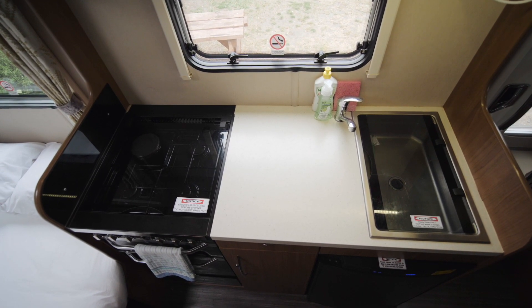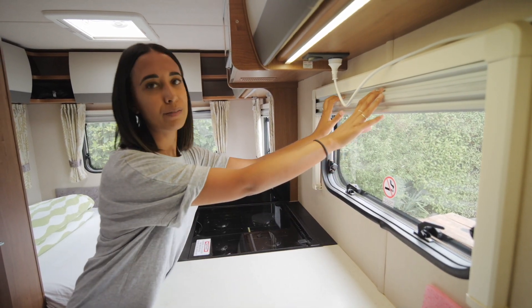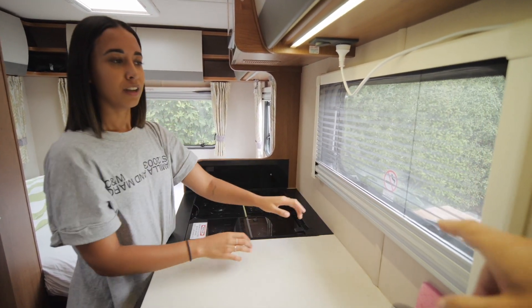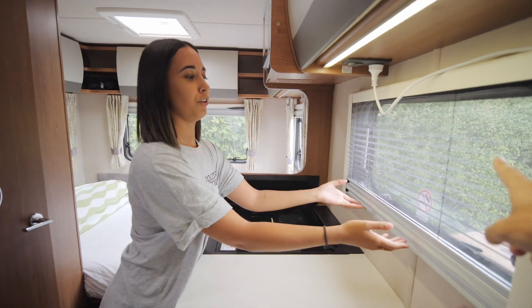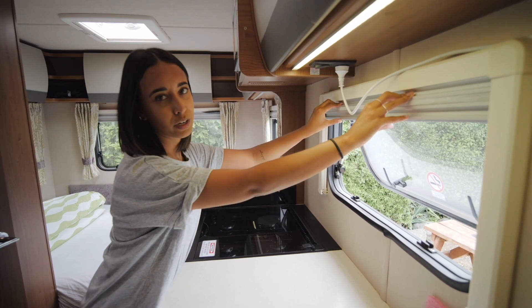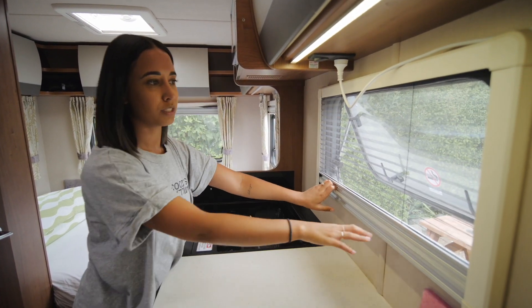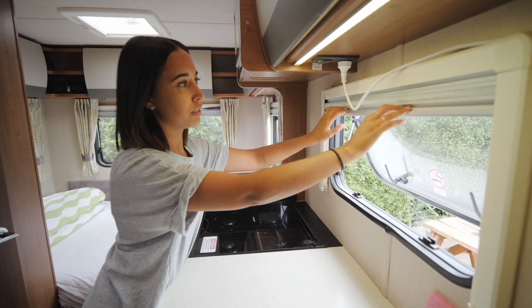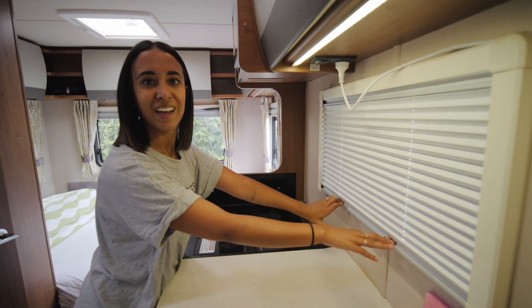The windows are one of my favourite parts because we don't have to deal with blinds. All the windows open and you've got multiple options - if you get super hot while cooking, you can open it up. If you don't want flies or bugs coming in, you can put the sunshade down so you still get airflow. And then at night once you're all closed up you can put the lock down. So many options, so easy.